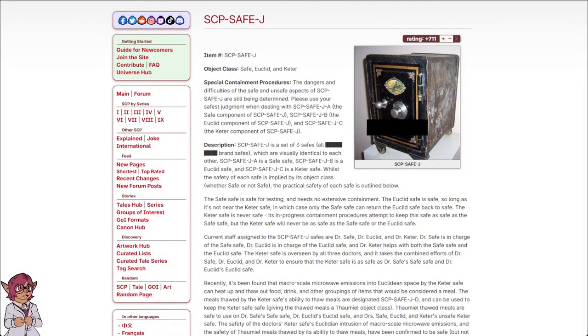SCP Safe-J. Item number: SCP Safe-J. Object class: Safe, Euclid, and Keter. Special containment procedures: The dangers and difficulties of the safe and unsafe aspects of SCP Safe-J are still being determined. Please use your safest judgment when dealing with SCP Safe-J-A (the Safe component), SCP Safe-J-B (the Euclid component), and SCP Safe-J-C (the Keter component).